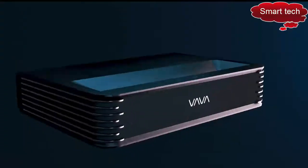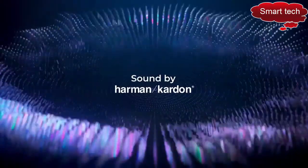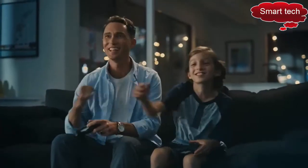To match the incredible display, the Vava Chroma brings a cinema-level surround sound experience through a built-in Harman Kardon soundbar and Dolby-powered audio — that's three times more powerful than a standard TV.